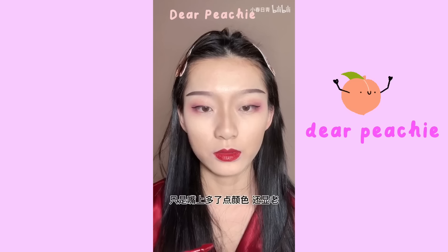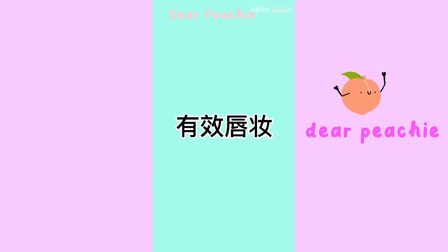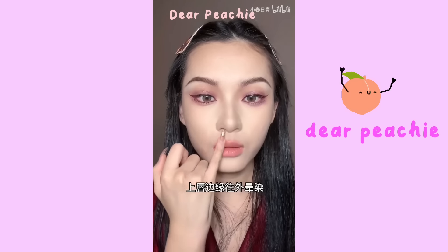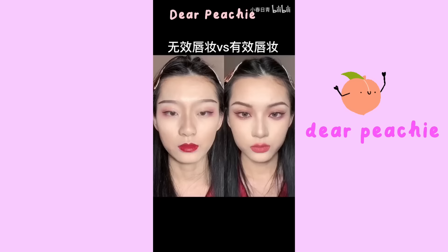Before and after comparison — Ineffective Step 5 — Lips: filling in lip product according to the natural shape of your lips. Effective lips: use a lighter shade to set as a base, then smudge out the upper lip and layer darker shades on top. This helps you look younger and shortens the center of your face.